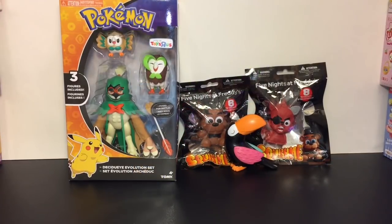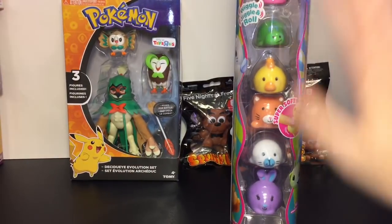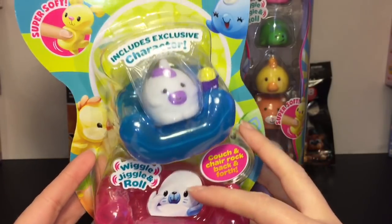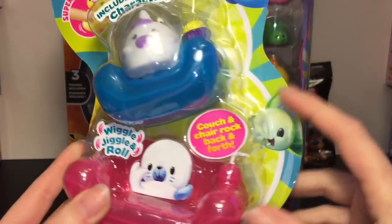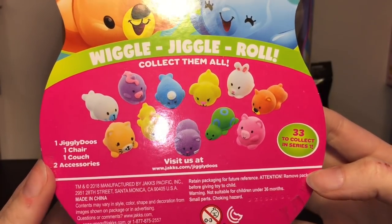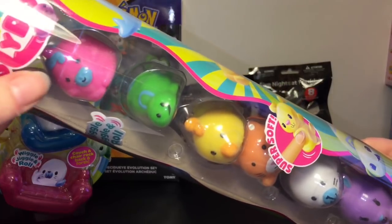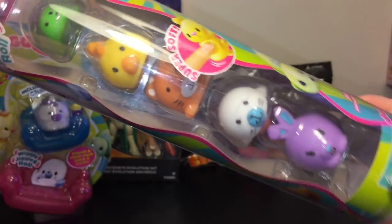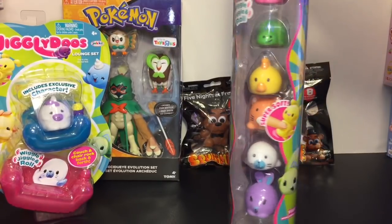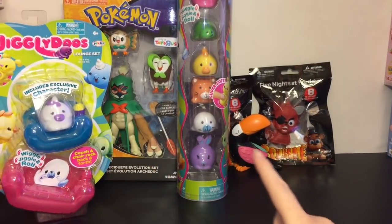Toys R Us also had a couple new toys I've never seen before - these are called Jiggly Doos. This is Series 1. I picked up the tall cylinder pack and the lounge set because you get a unicorn chilling on a recliner with some popcorn - how cute is that? These look like the little mochi squishy animals. There are 33 to collect in Series 1 and these are made by Jax. Here's a look at the ones in the set - there's another unicorn and a little turtle face. The whole pack was I think $10.49 with the 10% off, so that's pretty cool. You get six little mochi Jiggly Doos and I really like the design.